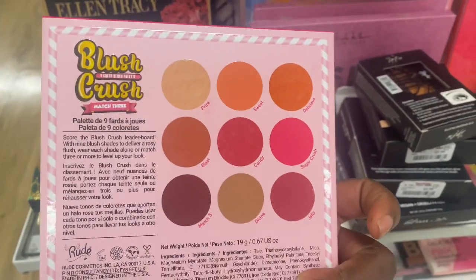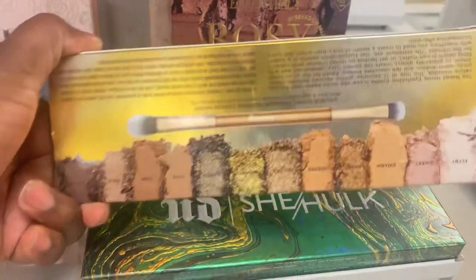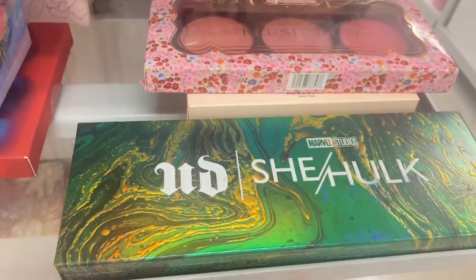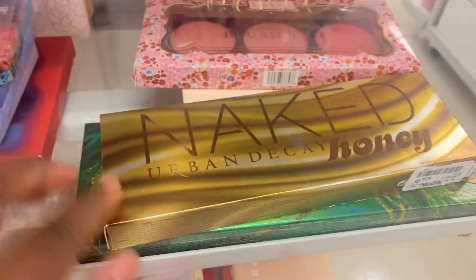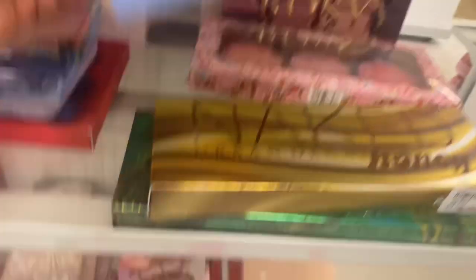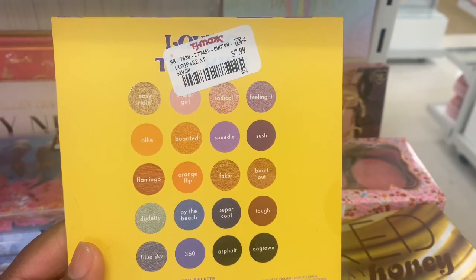We have the Naked Urban Decay Honey palette coming back out for $24.99, and also the She Hawk one which we have already spotted. Another Cara Beauty — loving the ride. Here are the shades on the back: more yellow, bluish tone. They're going for $7.99.